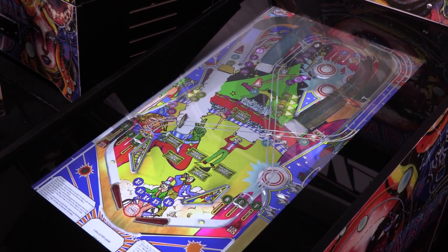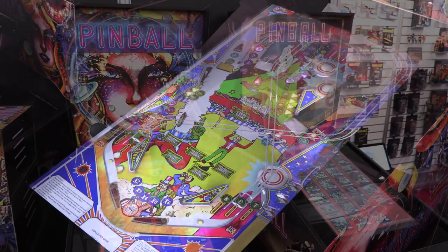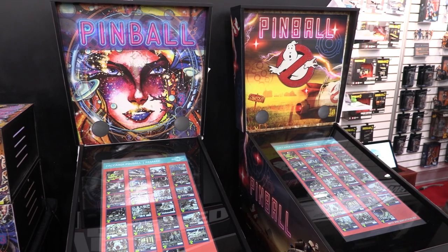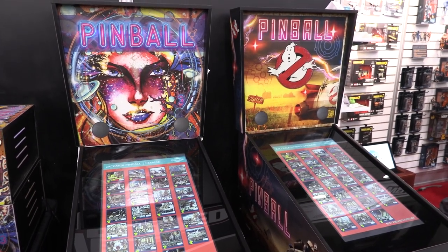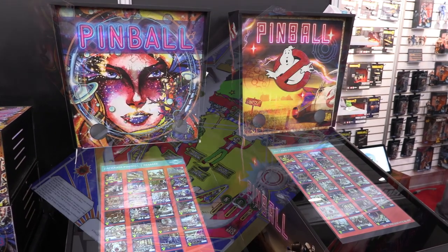So what's the scale to a true pinball machine? It looks a little smaller. It is a little bit smaller, but it's almost the same size. As far as the ratio, there's no exact thing, but they're over 5 feet tall. So they're pretty close to being a regular size, just a little bit smaller.